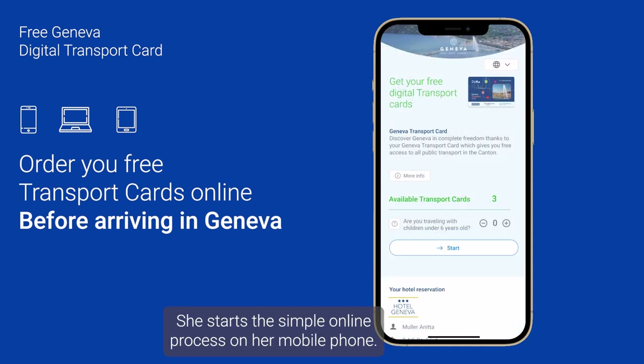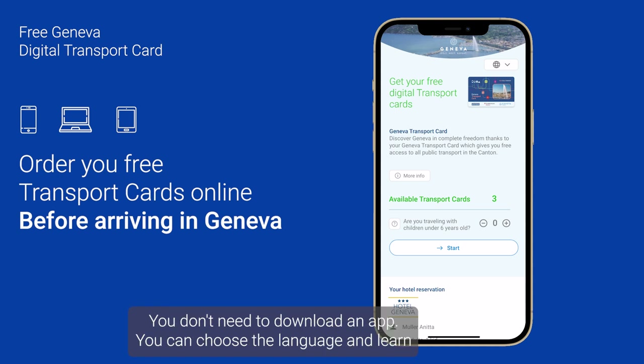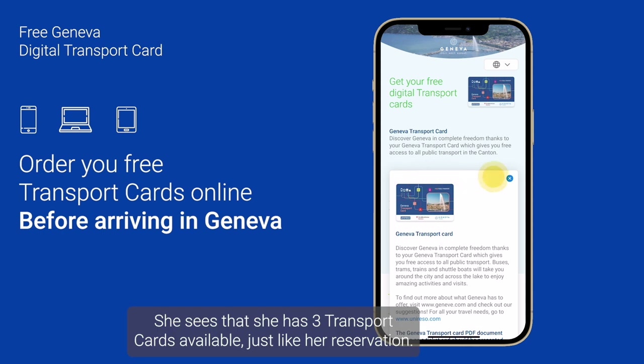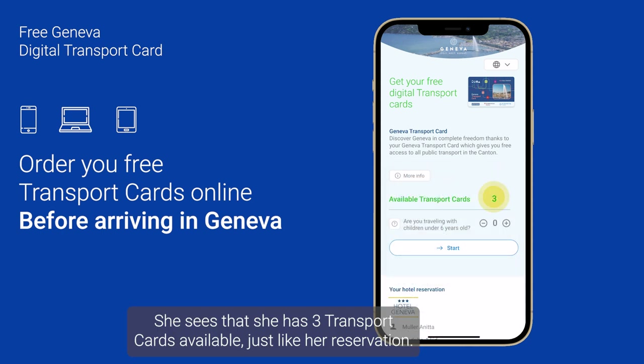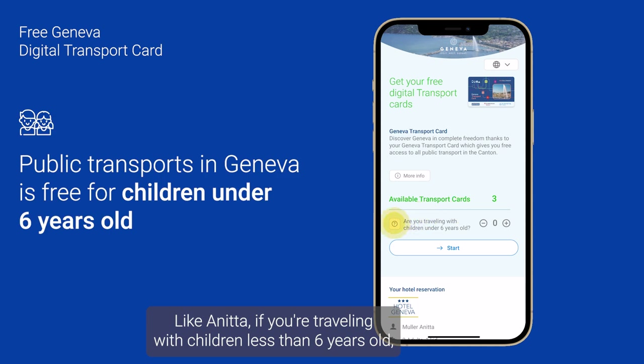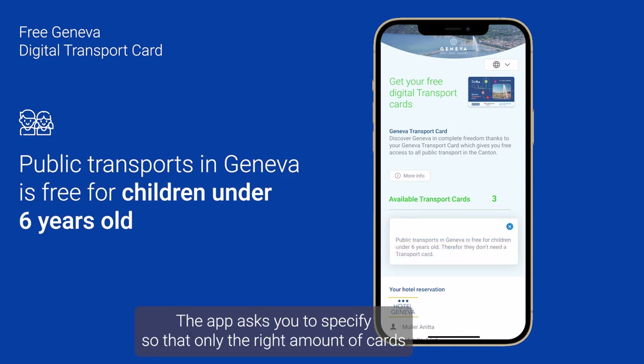She starts the simple online process on her mobile phone. You don't need to download an app. You can choose the language and learn detailed information on the transport card. She sees that she has three transport cards available, just like her reservation.